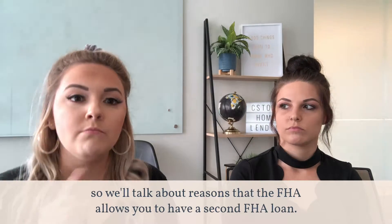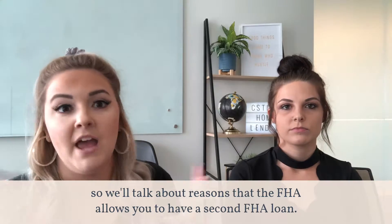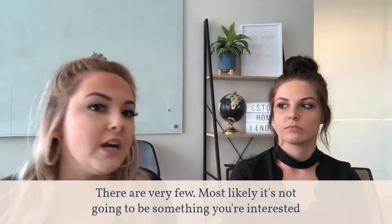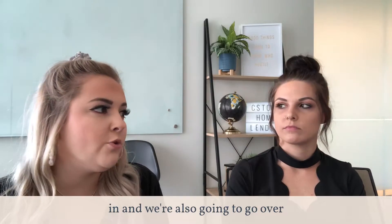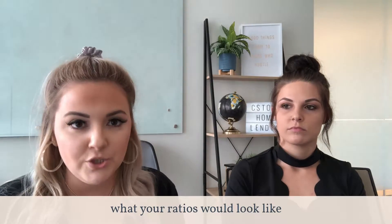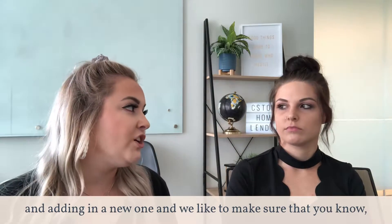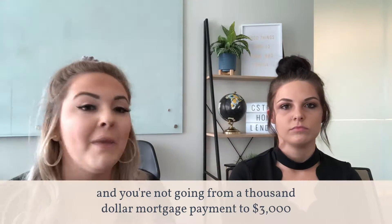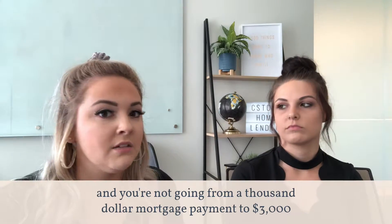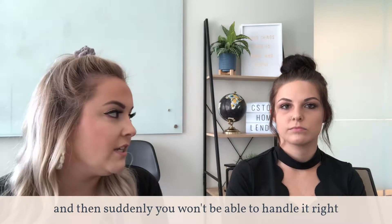We'll talk about reasons that the FHA allows you to have a second FHA loan — there are very few, and most likely it's not going to be something you're interested in. We're also going to go over what your ratios would look like while taking out that other mortgage payment and adding in a new one. We like to make sure that you're not getting a payment shock and you're not going from a thousand dollar mortgage payment to $3,000, and suddenly you wouldn't be able to handle it.